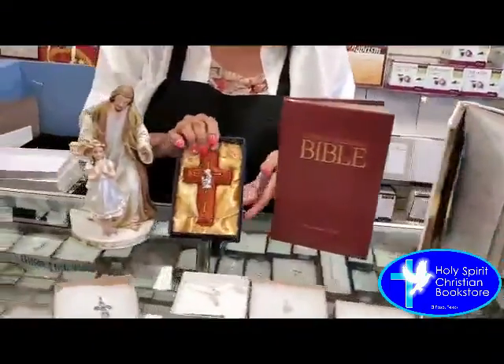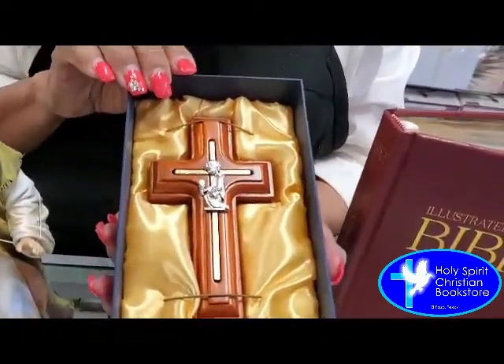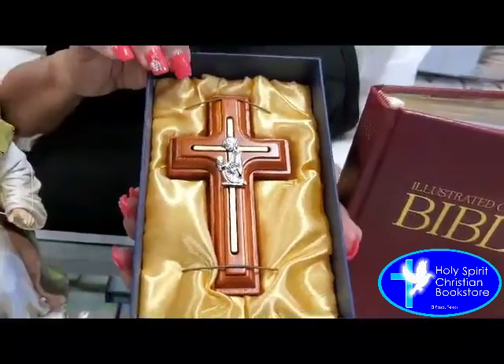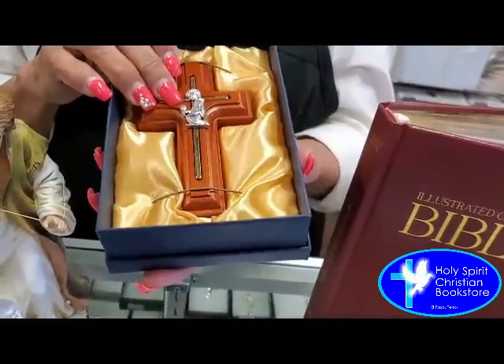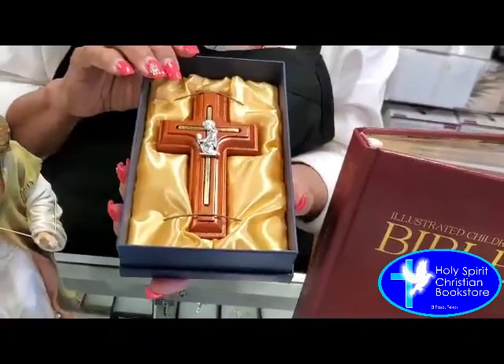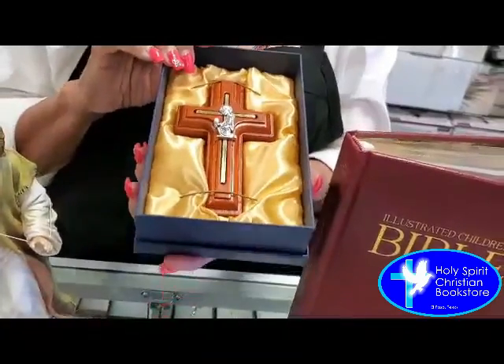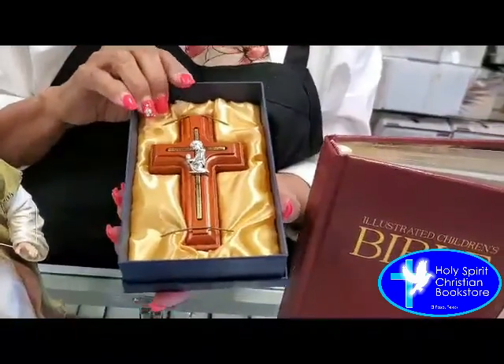Another item that's very popular during this time of year is our little crosses. This particular one is for a little boy, but we also have them for little girls. A little boy is kneeling down, showing a chalice with a host, and it's really pretty. It's not too big, but just the right size to put next to their door or over their bed.